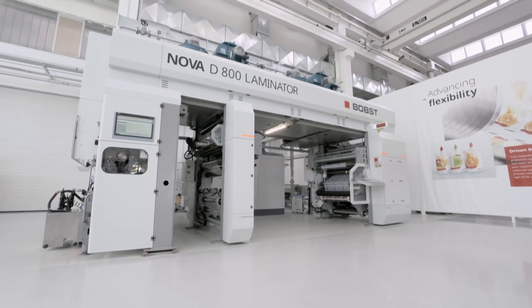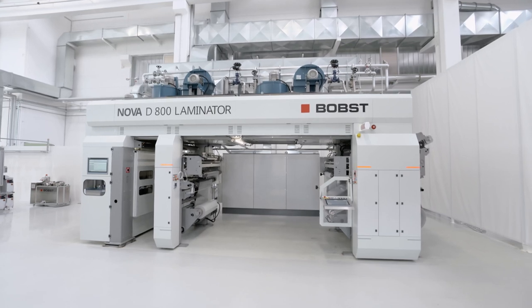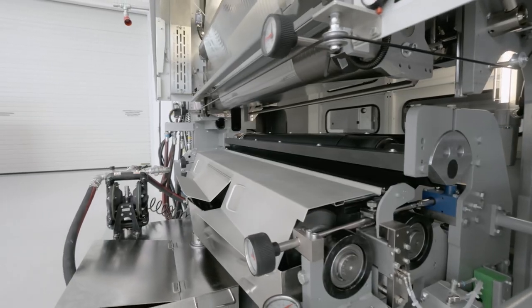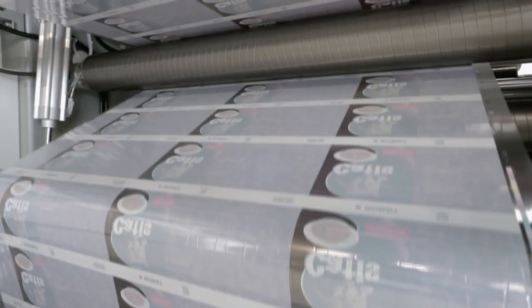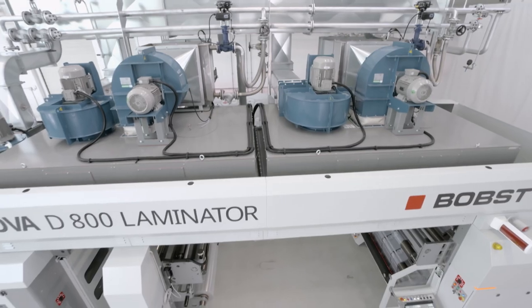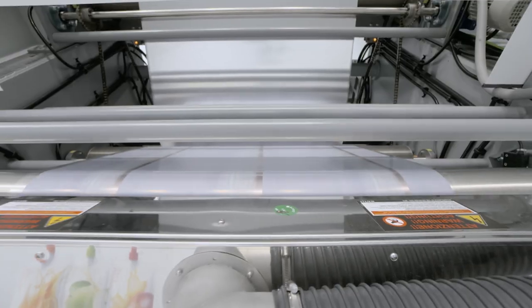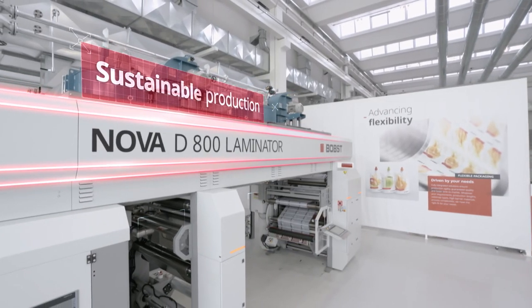Introducing the BOPST NOVA D800 Laminator — a compact, automated and connected multi-technology machine for production of high-quality, flexible packaging. This highly efficient laminator delivers optimum performance with all run lengths, all substrates and all adhesive types, including today's new recyclable packaging structures.